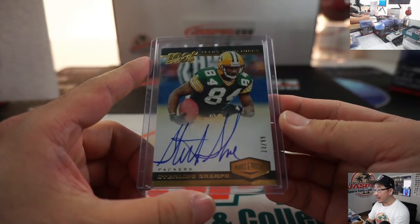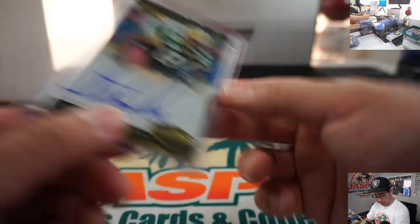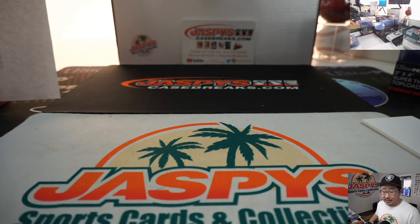Nice way to close out the break. Got that Kyler Murray in there too, which was pretty strong, and some other solid autographs — Josh Allen, etc. There you have it, boys and girls. Pick Your Team 1 of the brand new 2019 Panini Plates and Patches in the books. More in the store — check it out on jazbeescasebreaks.com. This is Joe, and I'll break more with you next time. Bye-bye.